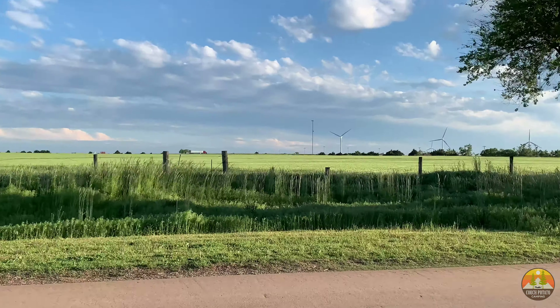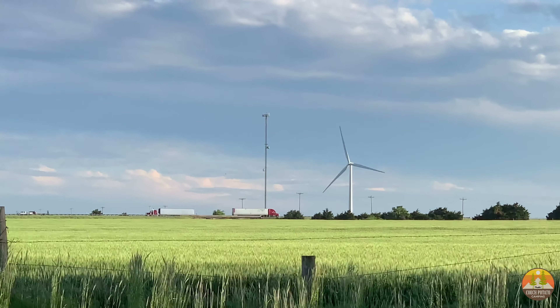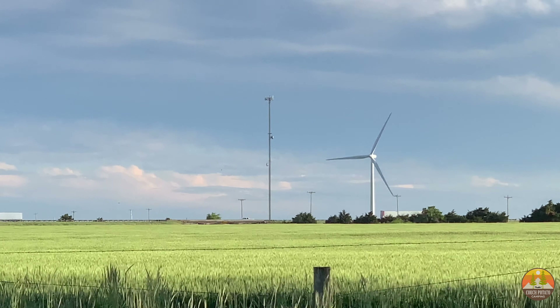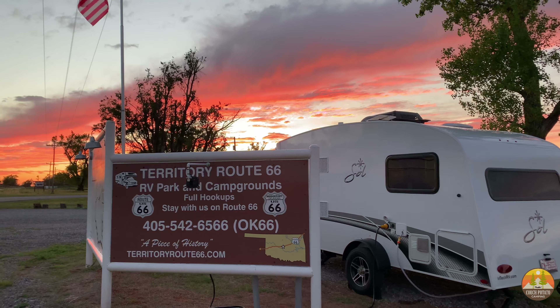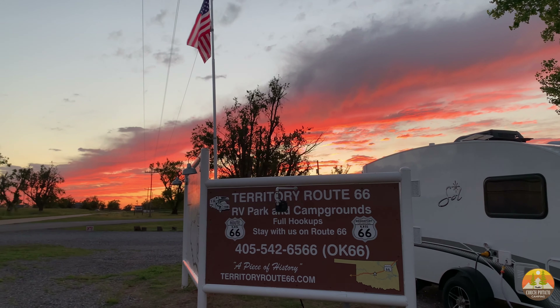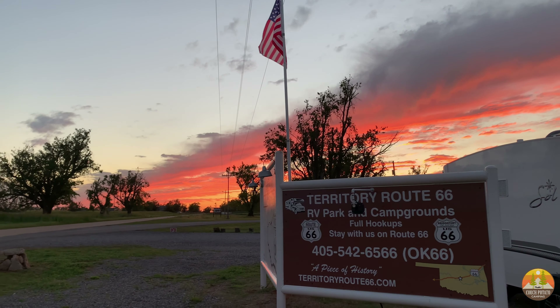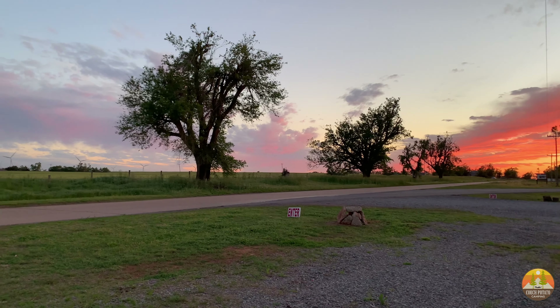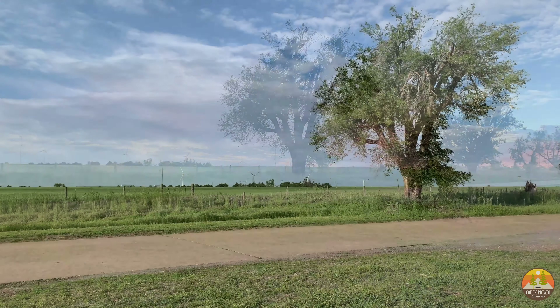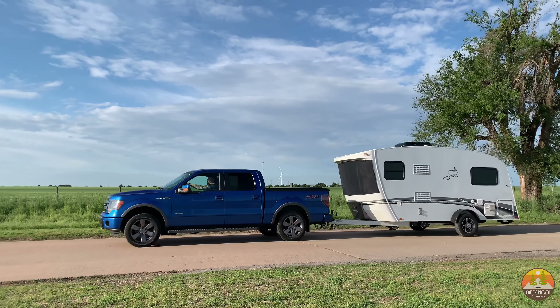We found amazing sunsets while we were here. The wind was quite strong — that's why they have windmills in Oklahoma to create energy. That road you're seeing is I-40, which is what replaced Route 66. Again, this is one of the sunsets we enjoyed; it was amazing. There is absolutely no color filter on this — we just stood outside along with everybody else on the campground and really enjoyed the view, walking along the original Route 66.